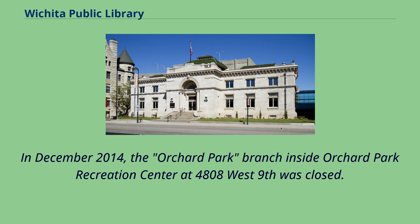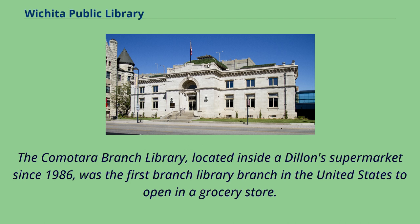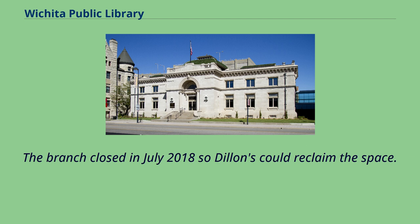In December 2014, the Orchard Park branch inside Orchard Park Recreation Center at 4,808 West 9th was closed. The Commodora Branch Library, located inside a Dillon's supermarket since 1986, was the first branch library in the United States to open in a grocery store. The branch closed in July 2018 so Dillon's could reclaim the space.